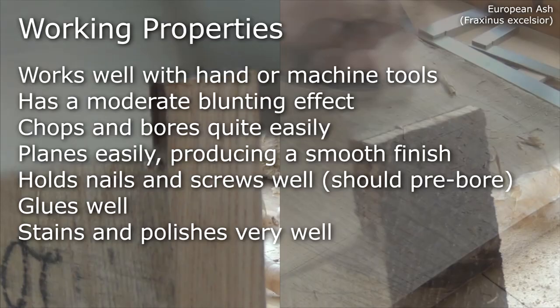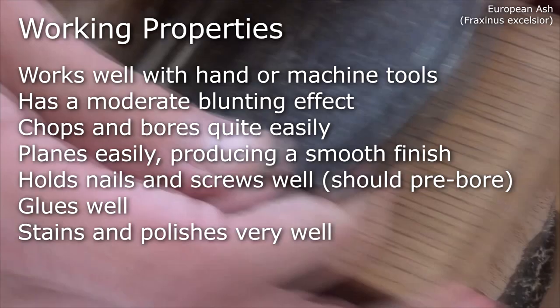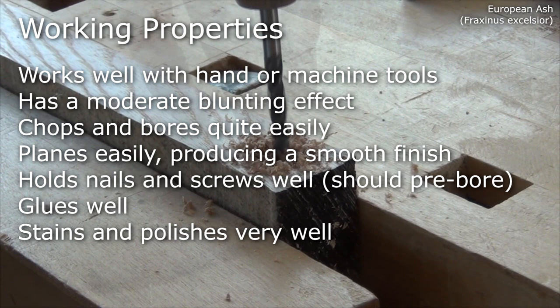European Ash works well with hand or machine tools, has a moderate blunting effect, chops and bores quite easily, planes easily producing a smooth finish, holds nails and screws well although they should be pre-bored for. It glues well and takes stains and polishes very well to a fine finish.